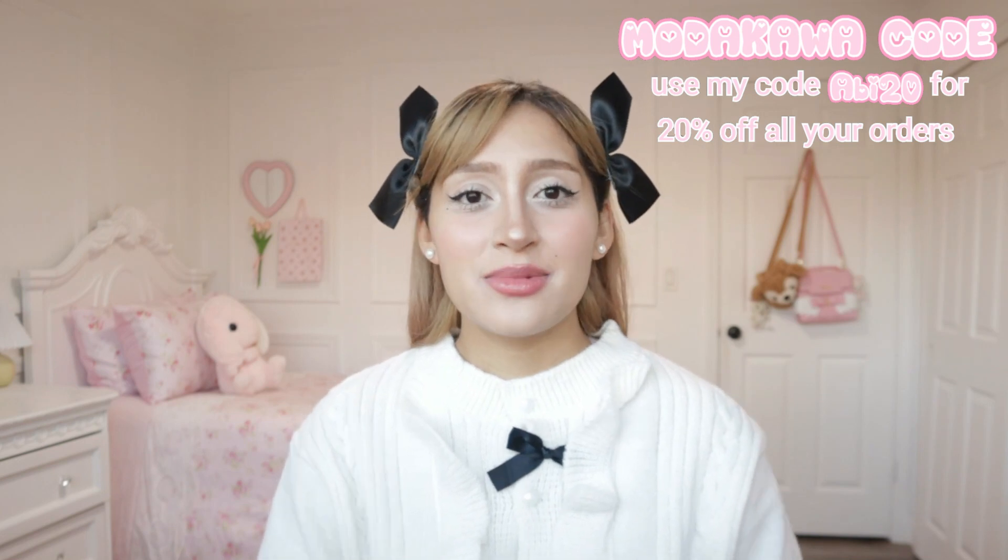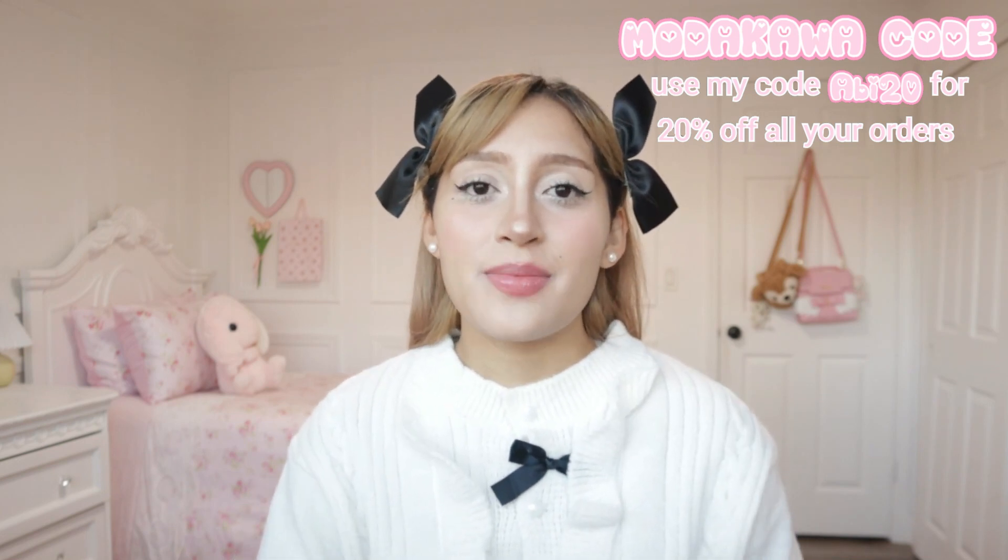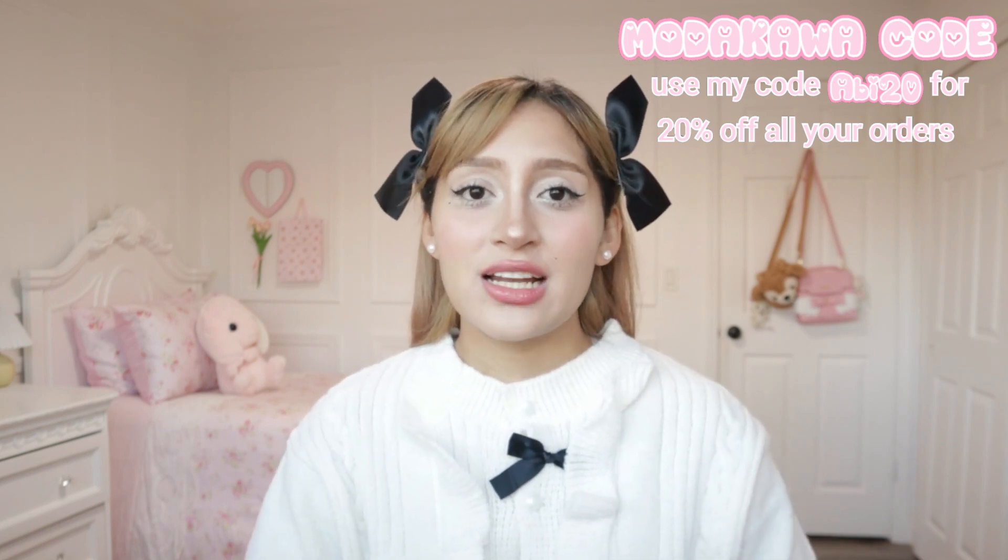I really hope you guys enjoyed this video. I really want to thank Modakawa for collaborating with me — their fashion is so cute and the quality is excellent. I love all the items that I got. So if you guys are looking for another shop to buy Japanese fashion, or want to dress like some of your favorite Japanese models and influencers, go ahead and shop at Modakawa. I'll leave a link to the website in the description box below. Don't forget to use my code ABBY20 to get 20% off all your orders. I really hope you guys got some inspiration and learned about some new cool outfits, another cool website for Japanese fashion, as well as some cool influencers and Japanese models you may never have heard of.